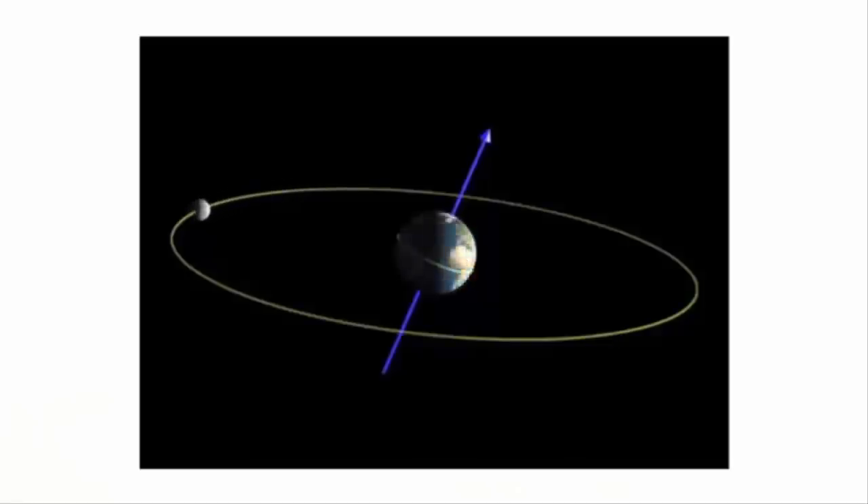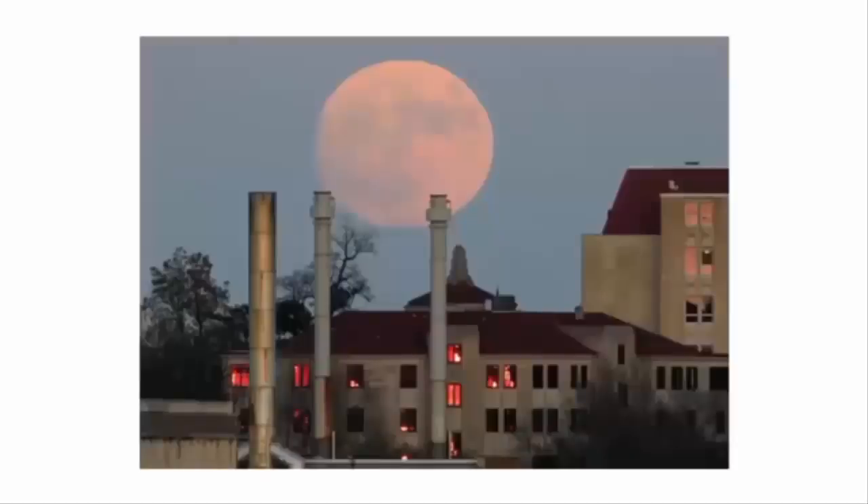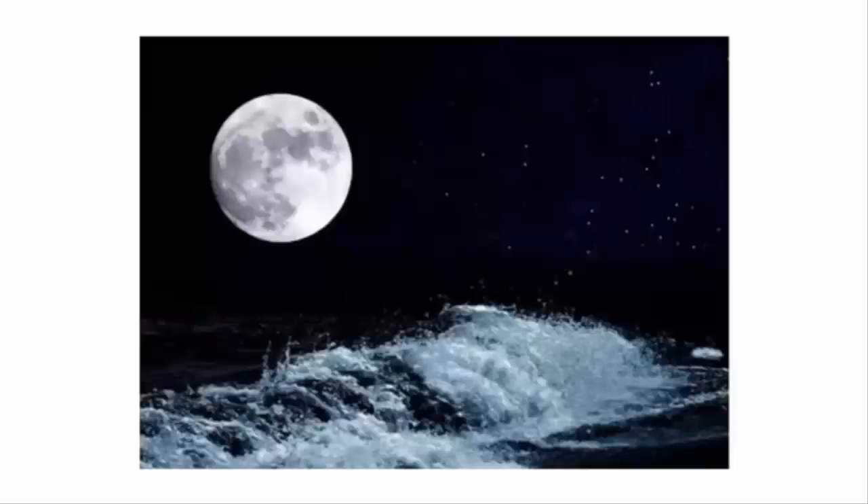It takes about 28 days for the moon to complete one orbit around the earth. During this time period, once in a month the moon's orbit is closest to the earth — it's called perigee. That's when the moon is closest to the earth and is known as a super moon. When the moon is closest to the earth, there are unusually high tides in the ocean.